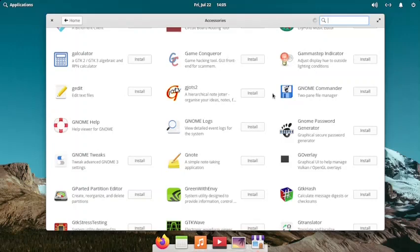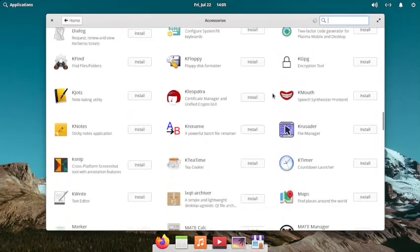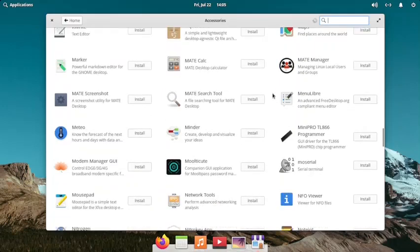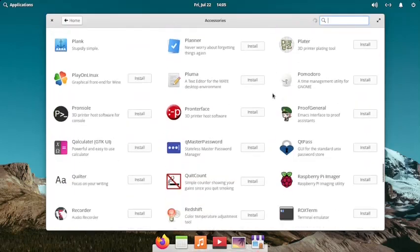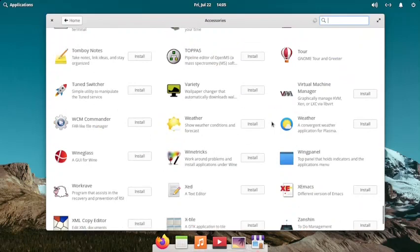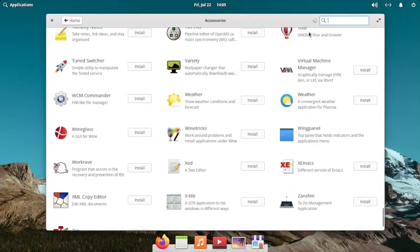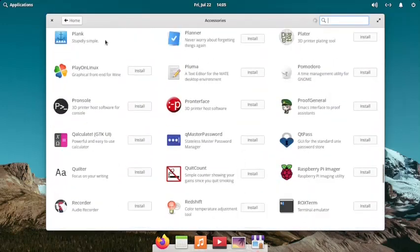I like this Ultramarine Linux very much - just like I like Arco Linux, this is my new passion. Everything you need is there. The Plank dock is there - whatever you think of, it will likely be there because the Fedora repository is also very huge, just like Debian. Red Hat software packages available in Fedora are also available through Ultramarine Linux. The App Center shows 38 updates are available. Let us check the updates - 388 components are available for the operating system updates.